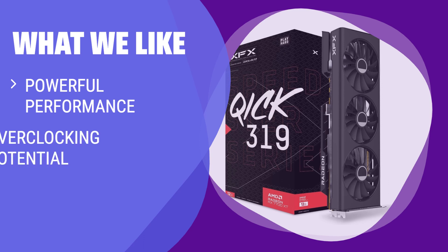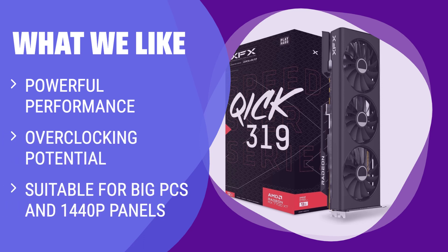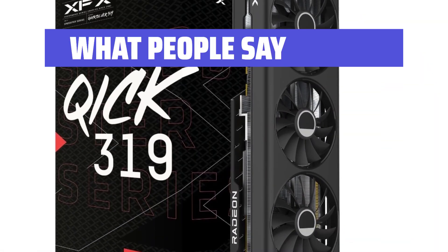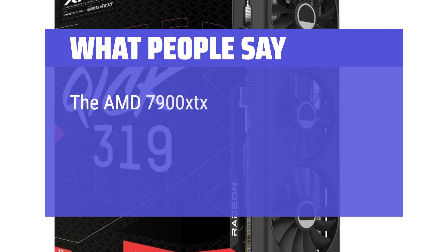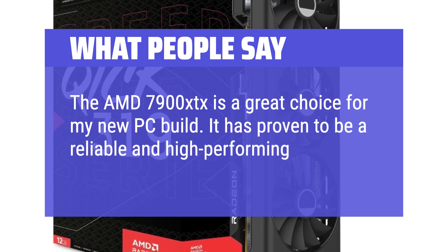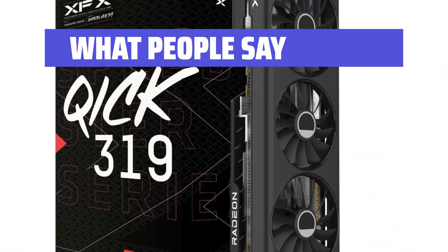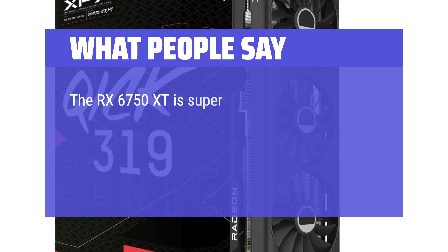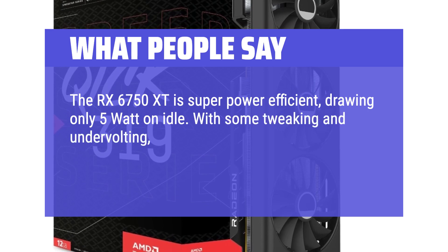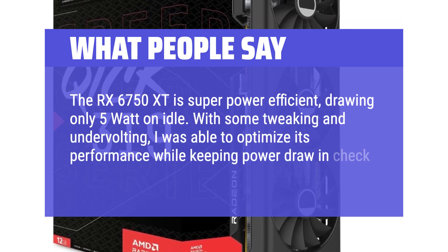What we like: For upgraders with big PCs and 1440p panels, this card offers speedy performance and plenty of potential for overclocking. It may not fit small PC cases, but smaller models are also recommendable for competitive performance. What people say: The AMD 7900 XTX is a great choice for a new PC build and has proven to be a reliable and high-performing graphics card. The RX 6750 XT is super power efficient, drawing only 5W on idle. With some tweaking and undervolting, performance can be optimized while keeping power draw in check.